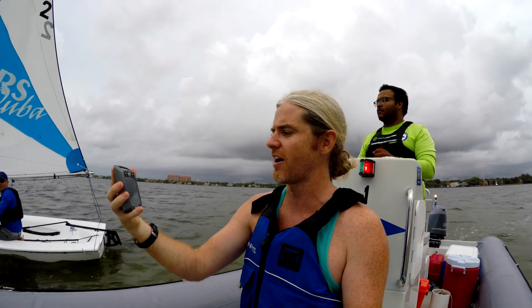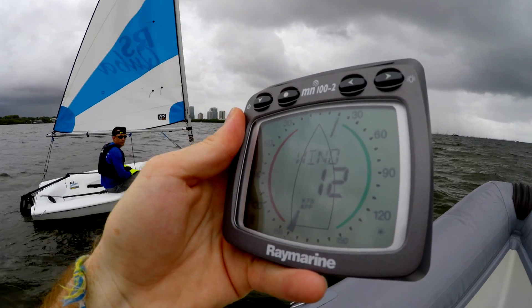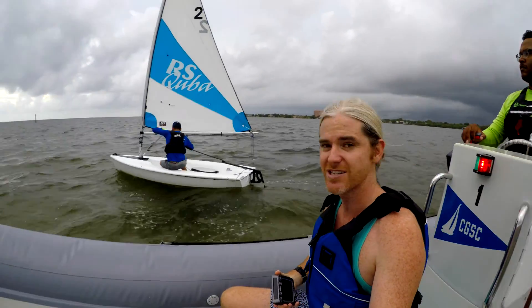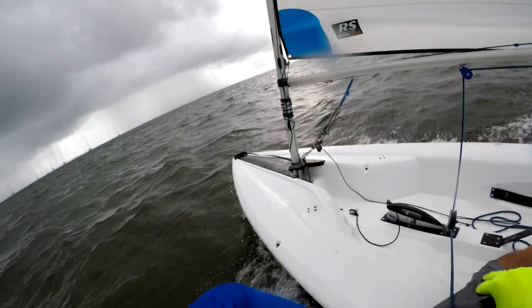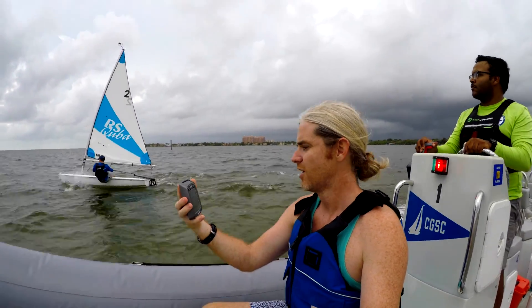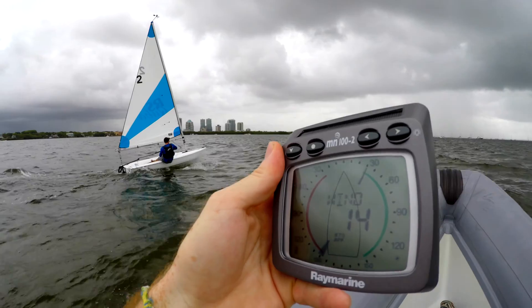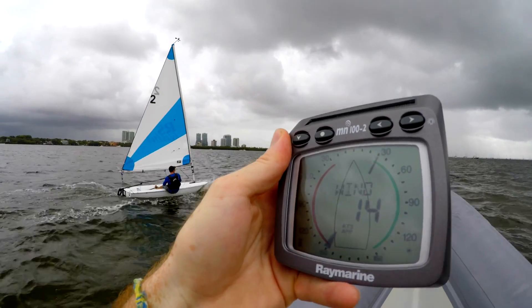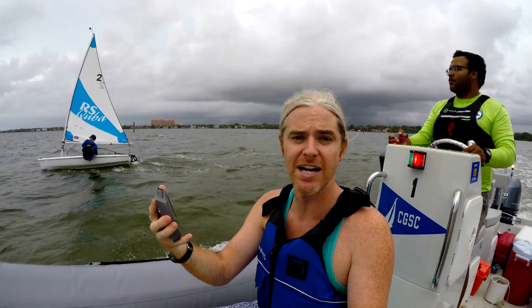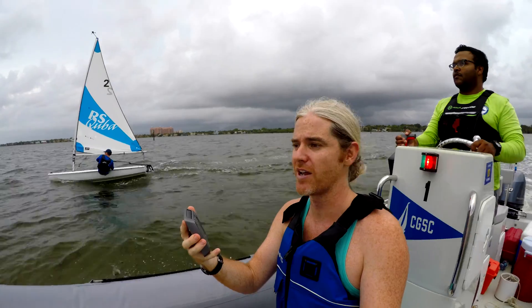Right now he's stationary and we're reading about 12 to 13 knots on the anemometer. Now Brian's going to sheet in and go upwind, start building his speed. We got 13 knots, 14 knots, 15 knots. So we're going from about 12 knots of apparent wind up to 15 knots of apparent wind.